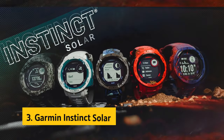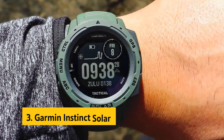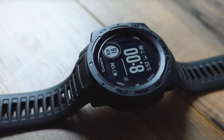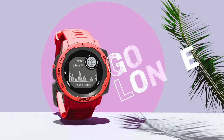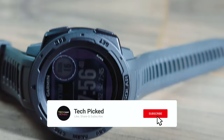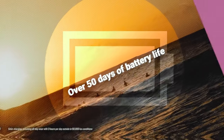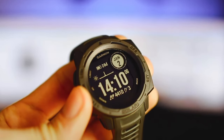At number three, we have the Garmin Instinct Solar. The Garmin Instinct Solar is a rugged outdoor smartwatch that truly stands out with its impressive extended battery life, thanks to solar charging capabilities. This feature alone sets it apart from many other smartwatches on the market, making it a great companion for outdoor enthusiasts who rely on their devices for extended periods. Built to US military standard 810 for thermal, shock, and water resistance, this watch can withstand even the most challenging environments, whether you're trekking through rough terrain or diving into the depths of the ocean.